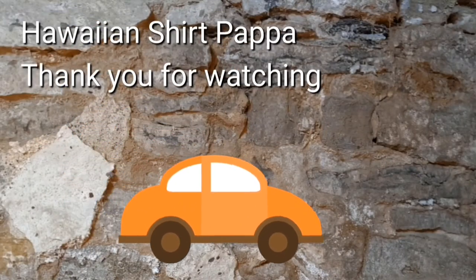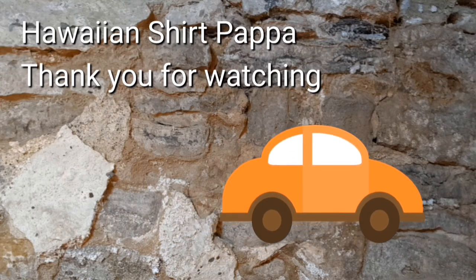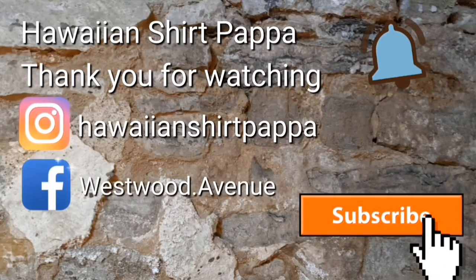Well, I hope you enjoyed this. We'd appreciate you subscribing and a like, and if you want to be notified of the next video, put a ding on the bell. Thanks a lot folks, bye bye.